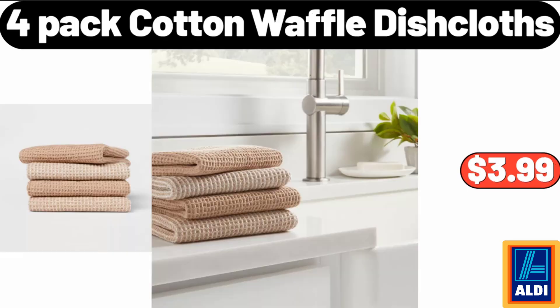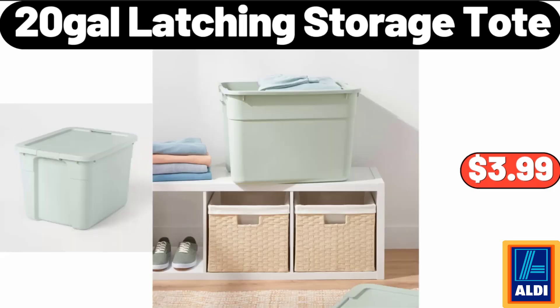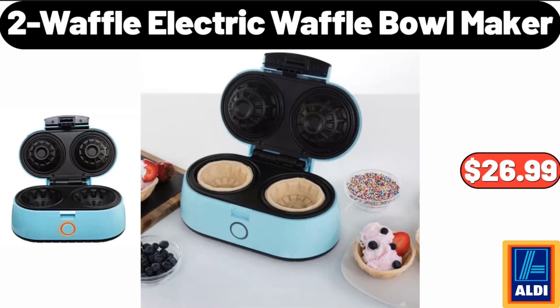4 Pack Cotton Waffle Dish Cloths, $3.99. 20 Gallons Latching Storage Tote, $3.99. 2 Waffle Electric Waffle Bowl Maker, $26.99.